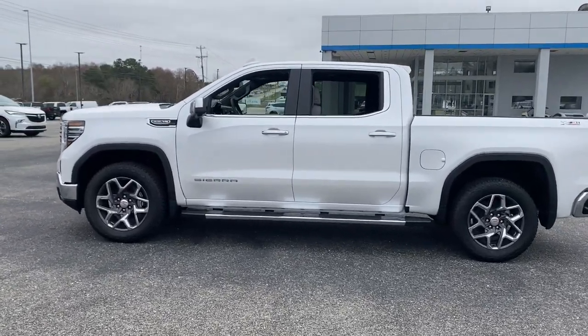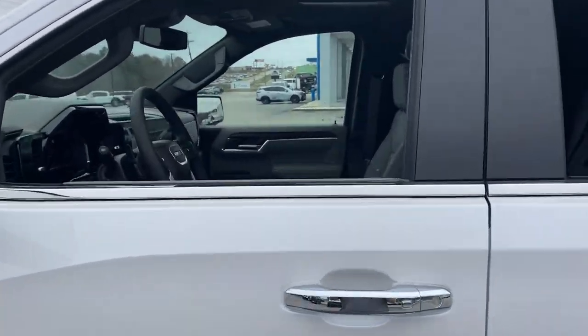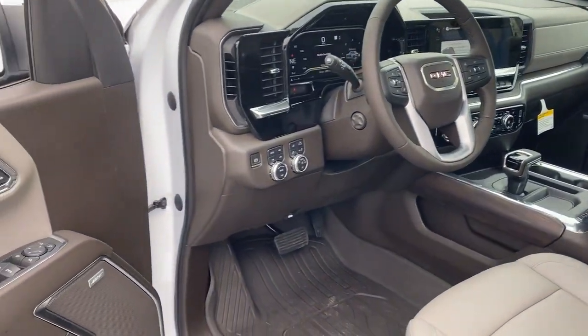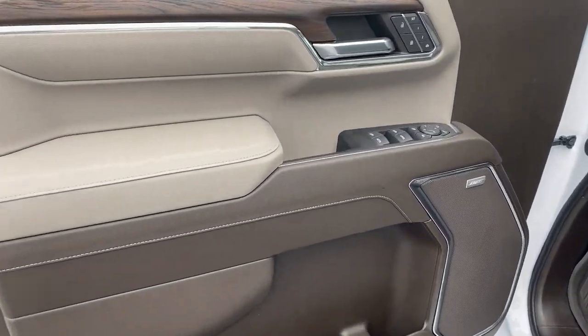These are just some of the great options this vehicle comes with: navigation system, keyless entry, sunroof/moonroof, heated driver's seat, satellite radio, remote engine start, fog lamps, heated mirrors, bed liner, and lane-keeping assist.